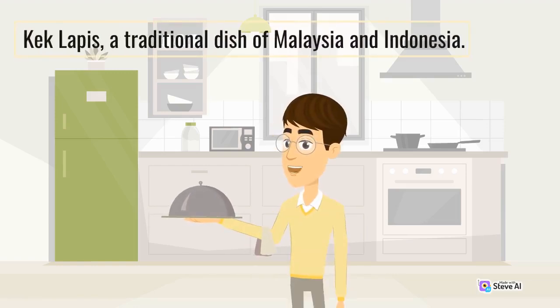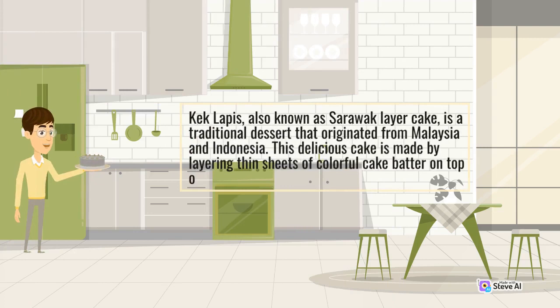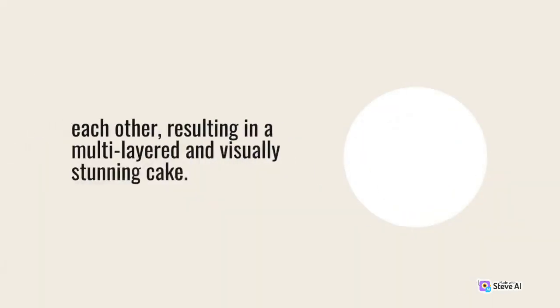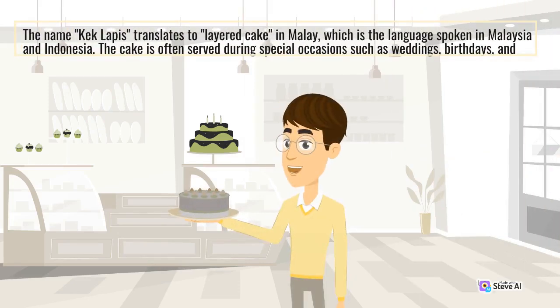Kek Lapis, also known as Sarawak Layer Cake, is a traditional dessert that originated from Malaysia and Indonesia. This delicious cake is made by layering thin sheets of colorful cake batter on top of each other, resulting in a multi-layered and visually stunning cake. The name Kek Lapis translates to Layered Cake in Malay, which is the language spoken in Malaysia and Indonesia.